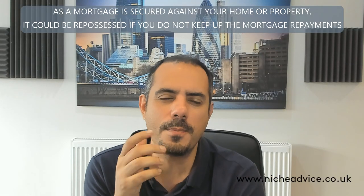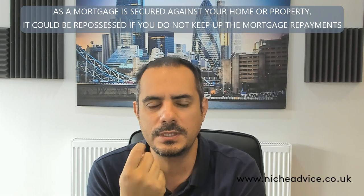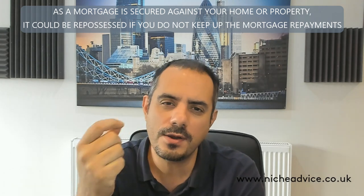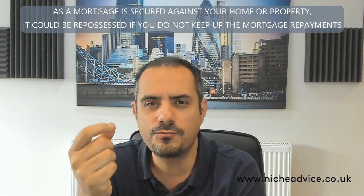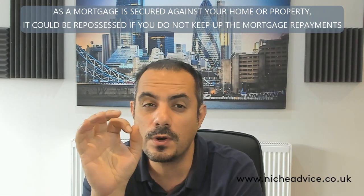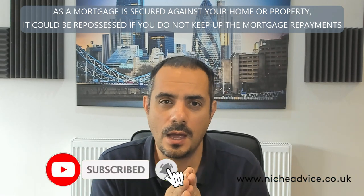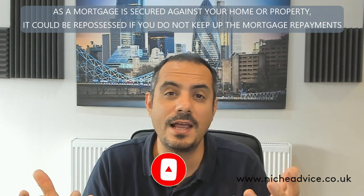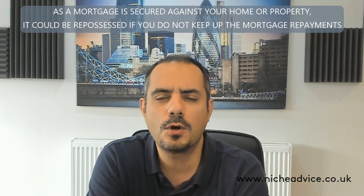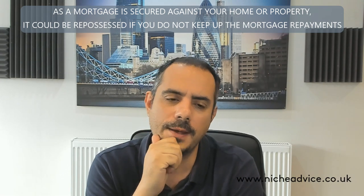Let's talk about a type of guarantor mortgage that is coming in very handy. I'm seeing more and more inquiries for it — I've got one or two cases going through right now. It's really helpful for you to understand what is actually possible out there and how family members can help each other in ways that otherwise would not be available to them. Let me talk about a live case I've got going on right now.